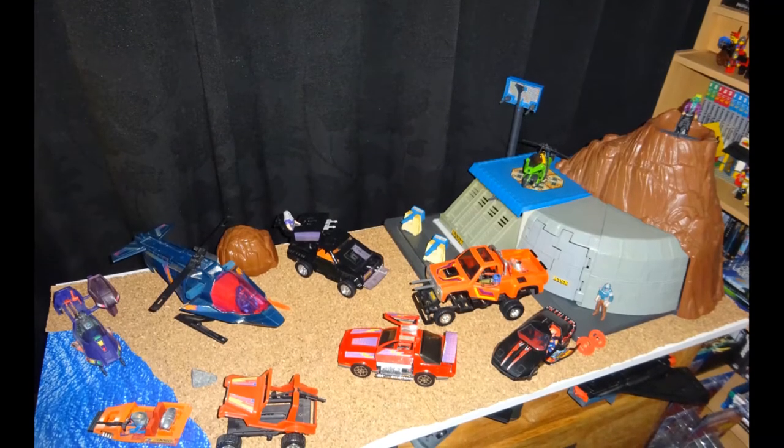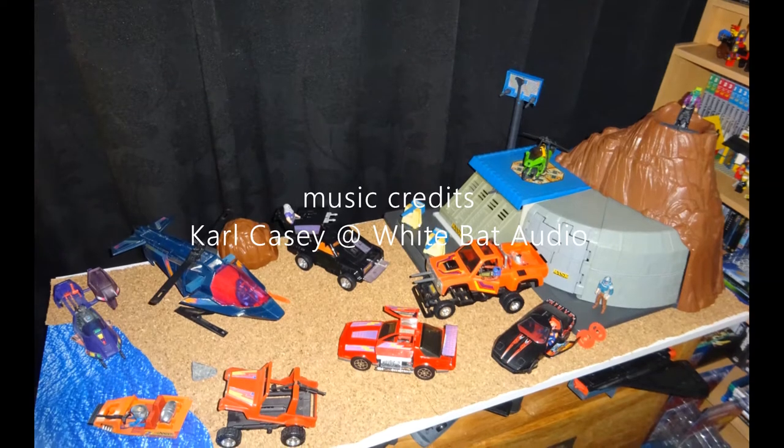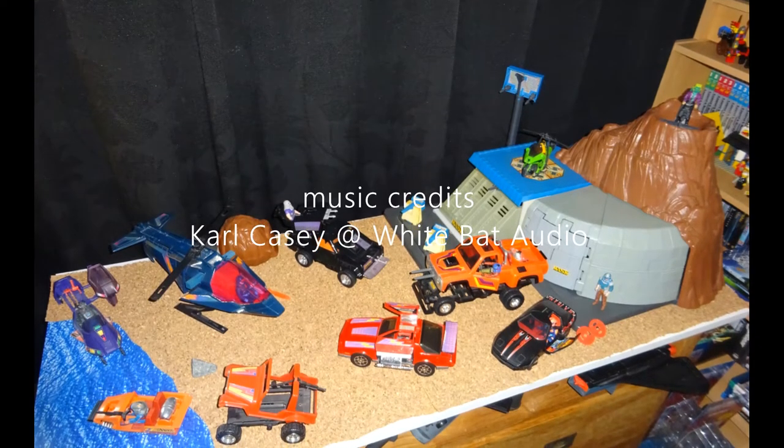Welcome to another episode of Chasing 80s Toys. My name is Chris and this is another video about MASK, one of my favorite toy lines from the 80s.